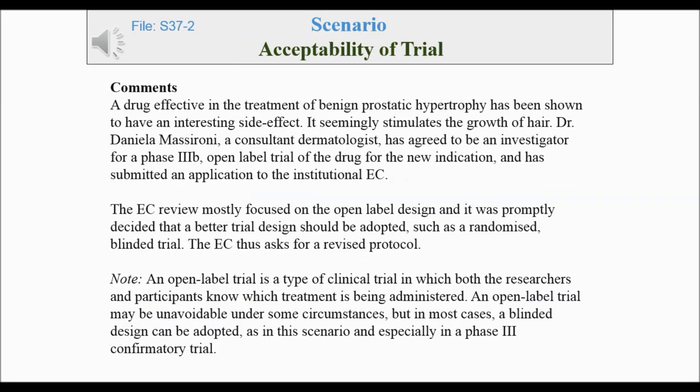A drug effective in the treatment of benign prostatic hypertrophy has been shown to have an interesting side effect — it seemingly stimulates the growth of hair. Dr. Daniela Massaroni, a consultant dermatologist, has agreed to be an investigator for a Phase IIIb open-label trial of the drug for the new indication, and has submitted an application to the Institutional EC.